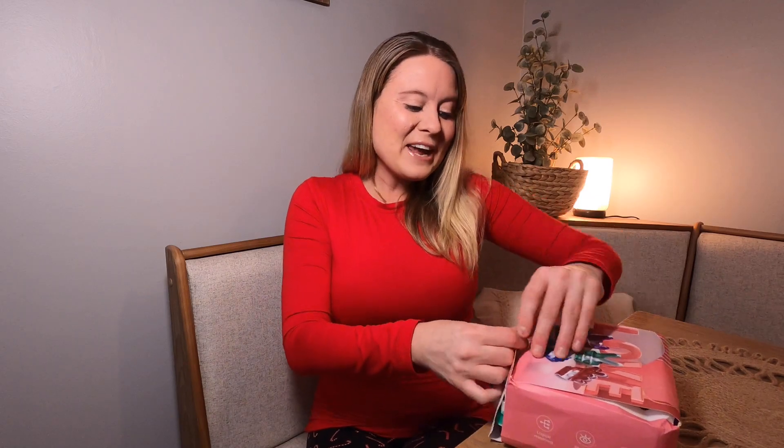Today I have fidget toys. Who doesn't love a fidget toy? I'm an adult and I love fidget toys — they are so fun. This comes with a whole box of them right here, and these are going to be great for your child to give out for Valentine's Day.